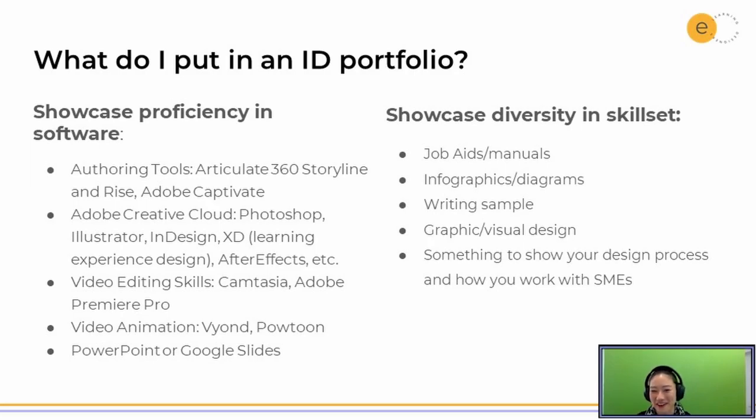I have not used Lectora, but thank you for adding that. Another big one is, of course, if people don't use Articulate 360, they may be using Adobe Captivate. Adobe Creative Cloud has so many different apps in that suite — it's very, very useful. We can also show off your video editing skills.